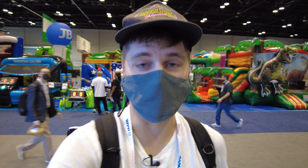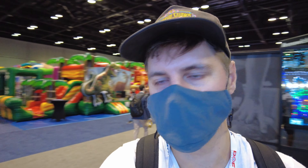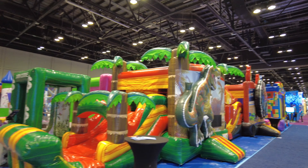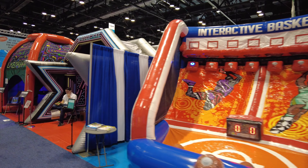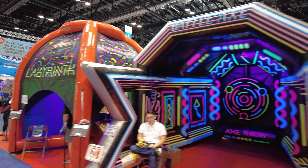This is nuts — I found the inflatable village here at IAPA on the show floor. This right here is a massive collection of inflatables. I don't think you'll see anything more impressive. This is a lot of air that has contributed to this section here at IAPA.